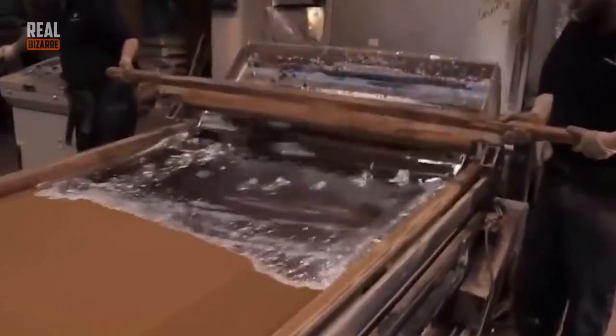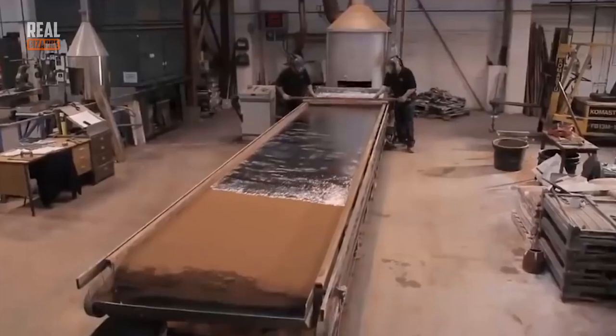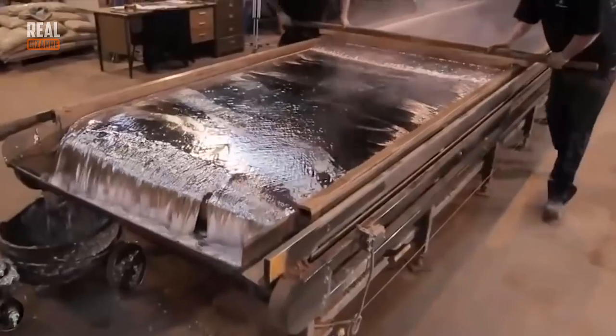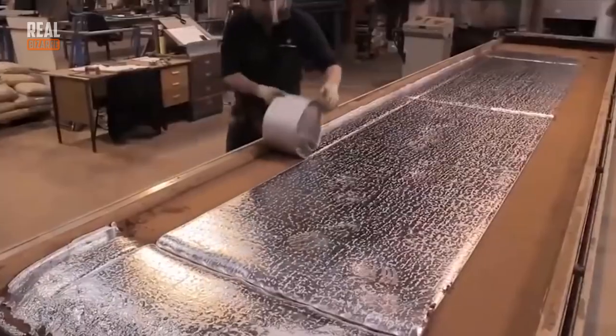Foil fiberglass cloth is one of those pleasant things that you just want to keep looking at. Isn't it satisfying? Looks great! And the way they roll them up is also very nice. Look at them rolling it up.